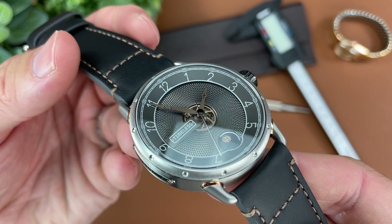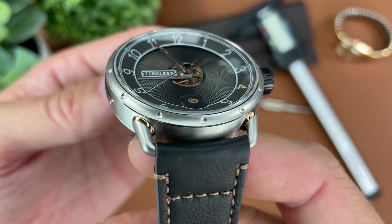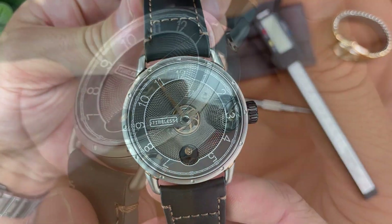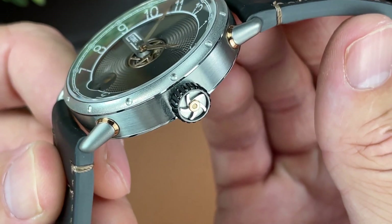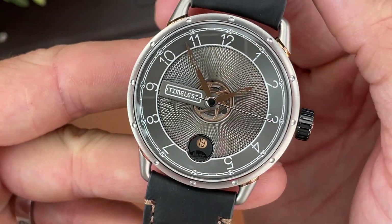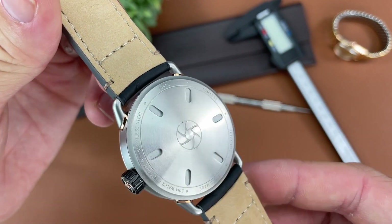The lugs on this watch could be considered wire lugs in my opinion, but they have their own unique shape and design. The push-pull crown is 7.7 millimeters in diameter and features that turbine design — or to me what looks like a tire and a rim. The caseback is solid and screw-down and has some information printed along the outside.